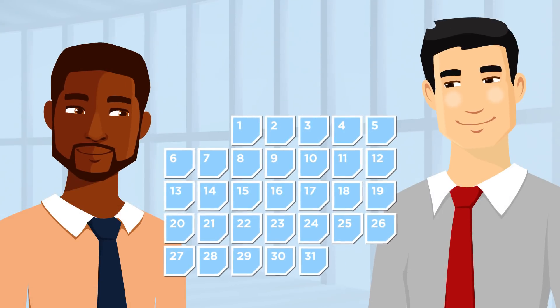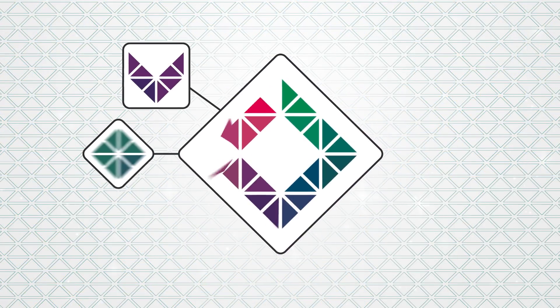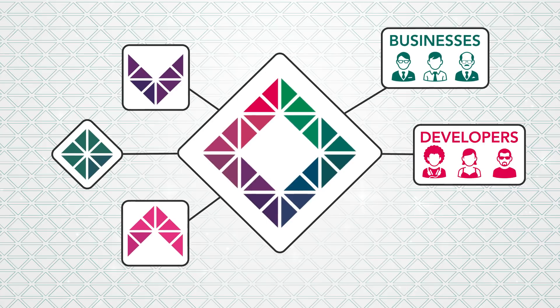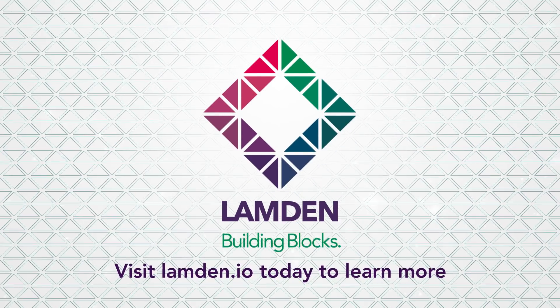And from start to finish, the entire thing took less than a week. There are thousands of ways Lamdin can help businesses, blockchain developers, and architects. Visit lambdin.io to learn more.